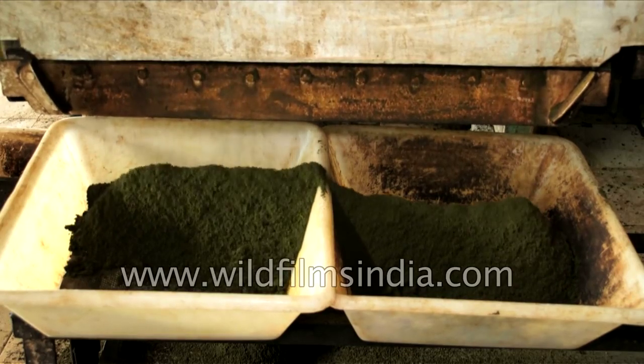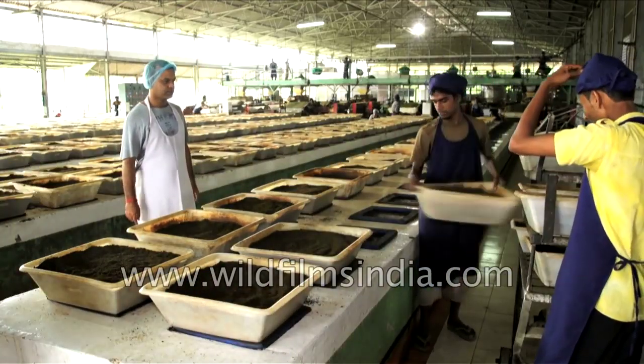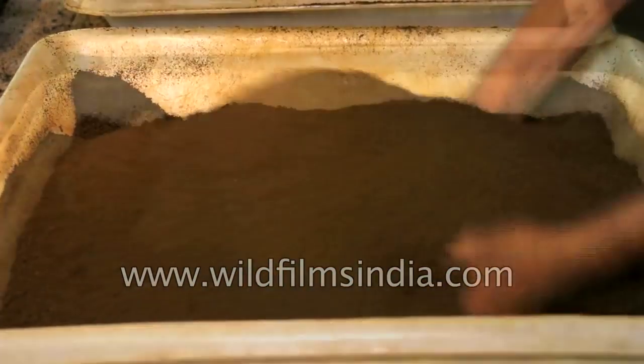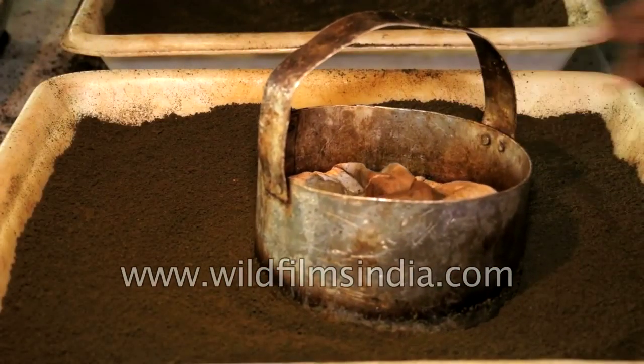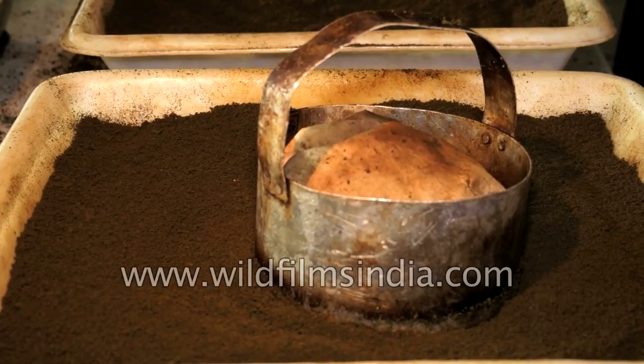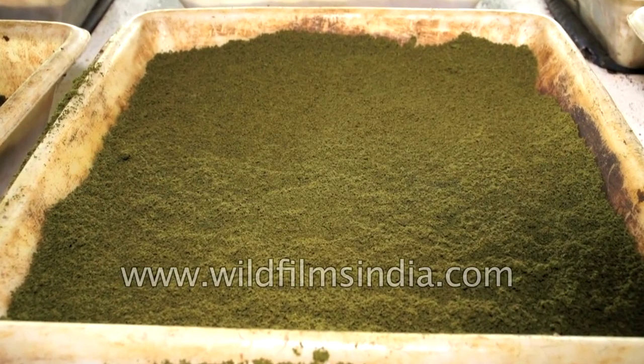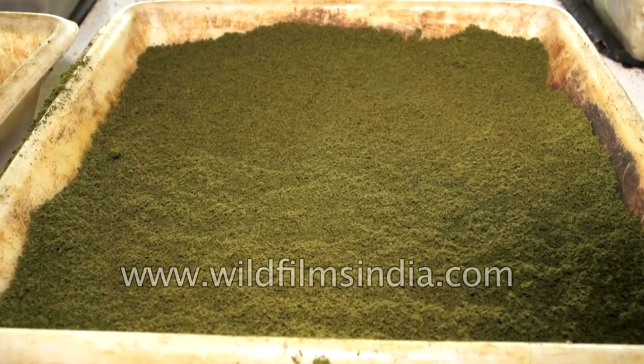Once the tea gets smoothened, it is stored in a container for the next step. Later, these crushed, cleaned and rolled tea leaves are poured into containers where they are oxidized. The leaves are laid to interact with oxygen for a while. The oxygen reacts with the enzymes of the processed leaves, changing its chemical composition. This process gives the tea leaves their reddish brown colour.